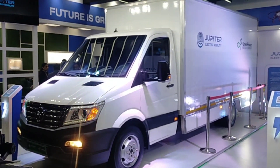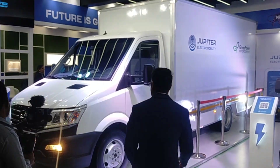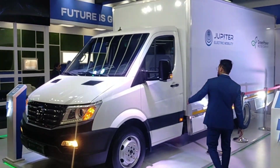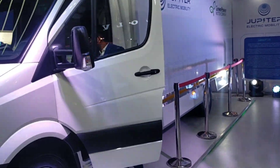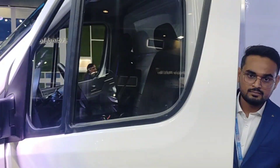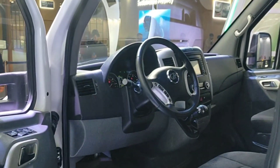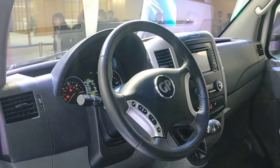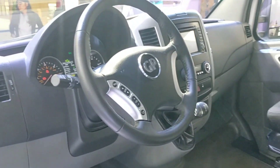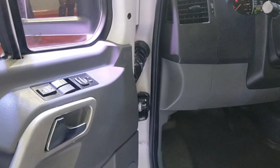If you look at the life cycle with fast charging, the customer will get a buyback in about 4 years compared to a diesel engine.